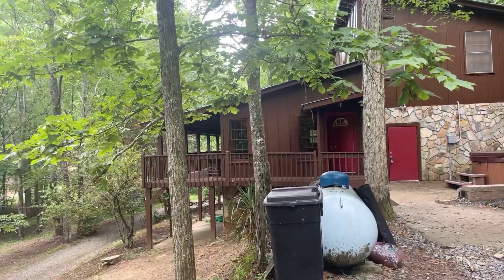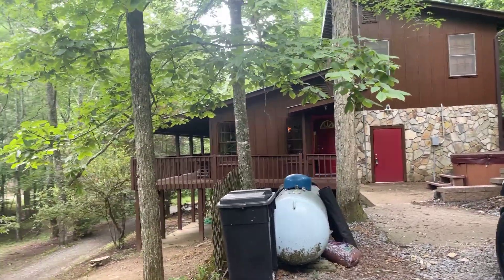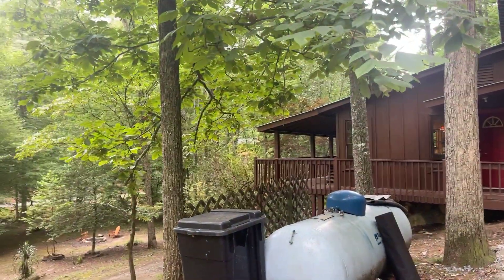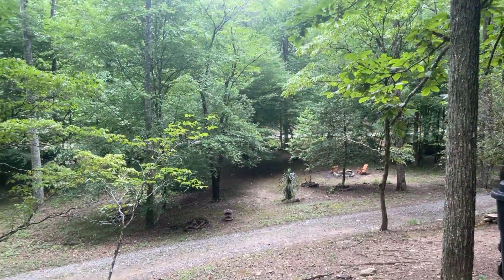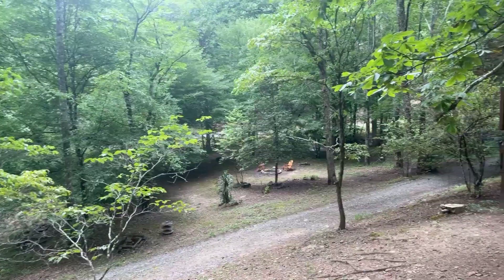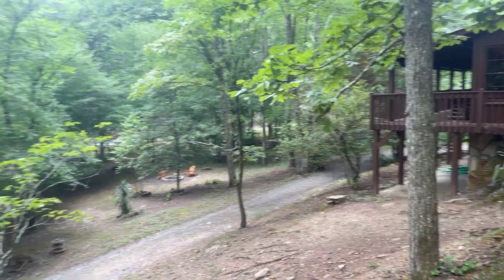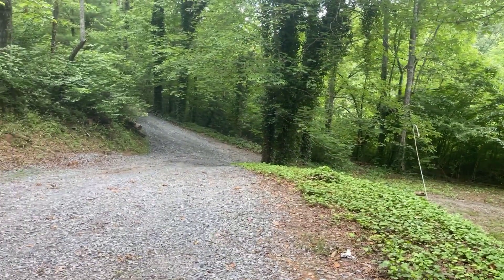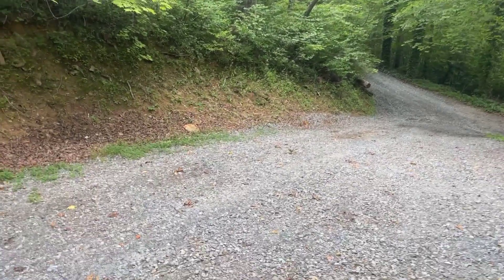The home is listed as a three-bedroom, two-bath. I'm going to show you that home on the inside here in just a moment. It is a turnkey property. The road goes around to the other side of the house and just has a place to turn around, so there's plenty of parking. The road is all private and well maintained, and as you can see the property is wooded.